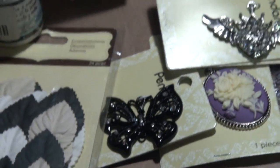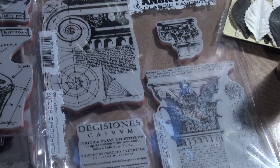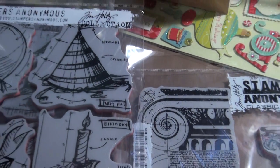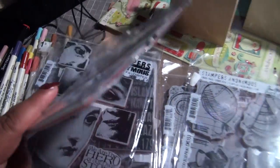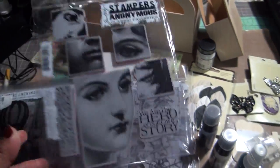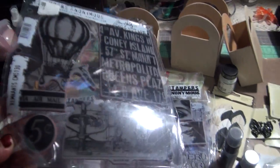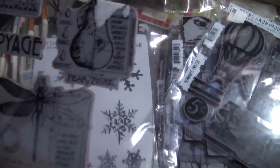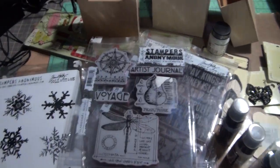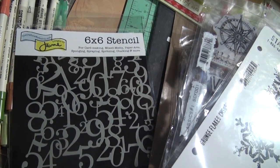I also got in the mail some Tim Holtz stamps. I got the birthday one, the Christmas one — I saw him use that one and thought it was so awesome. There's also this balloon and five-cents stamp. I got this one just for the dragonfly because I love dragonflies and butterflies. Then I also got the snowflakes and a stencil for the numbers.